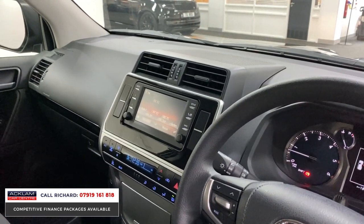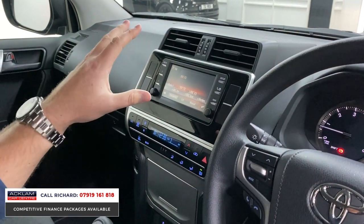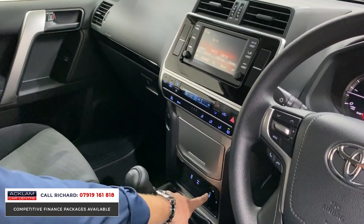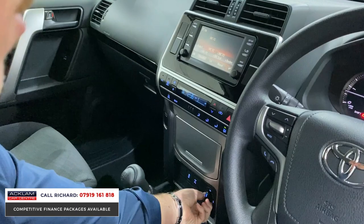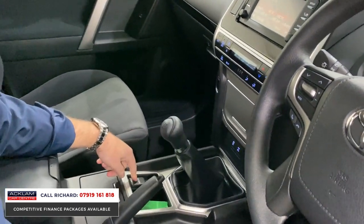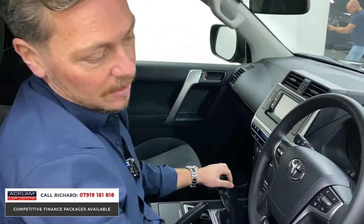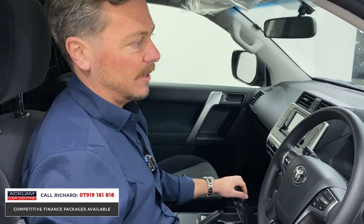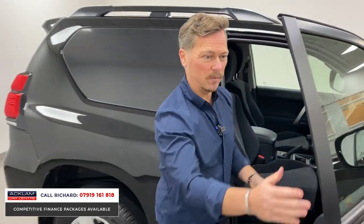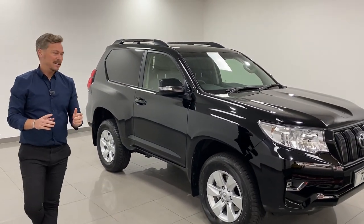You've got Bluetooth, DAB radio, Bluetooth audio streaming — things you'd use on a daily basis. Climate control, switchable four-wheel drive — L, H4, L4 — down here. USB connections, 12-volt connections, air conditioning. A real beauty. This is not readily available — if you're looking for one, I think this will probably switch you from something else you were considering into this.